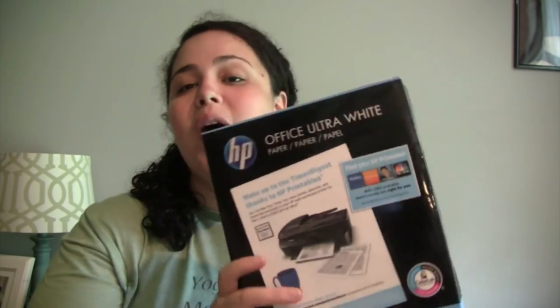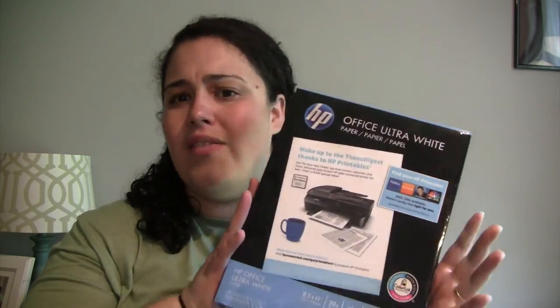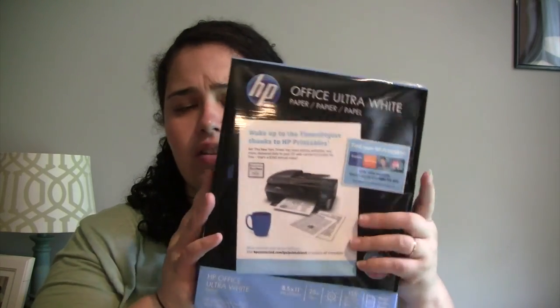That was everything from Dollar Tree. Now moving on to Target — we actually went yesterday. We needed printer paper, so we got the HP Office Ultra White, which was only $5.99 or $4.99 — a good deal for pretty good printer paper. I also grabbed this Orla Kiely glass water bottle because it was on clearance for $4.48, so that's not school related but it's mommy related.